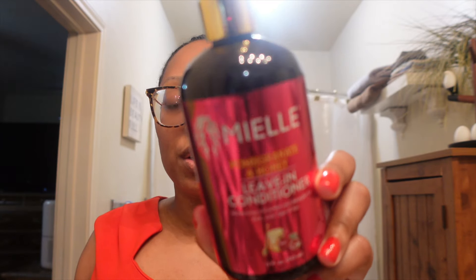Next is this Mielle Pomegranate Honey leave-in conditioner. I already have another one of these — I keep all of my bathroom stuff in this little four-shelf organizer because my boyfriend and I are both product people. I did have three other hair products I finished at the same time, but I threw them away without thinking about doing a product empties video, and by the time I thought of it, the trash was gone.